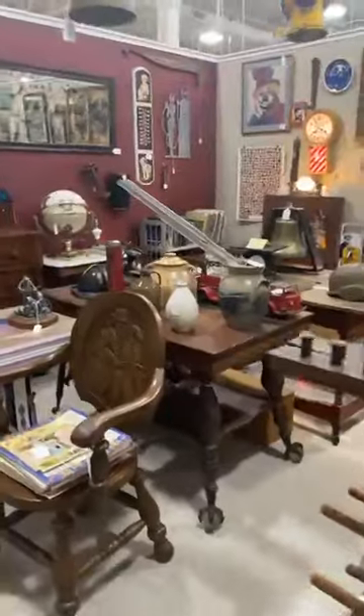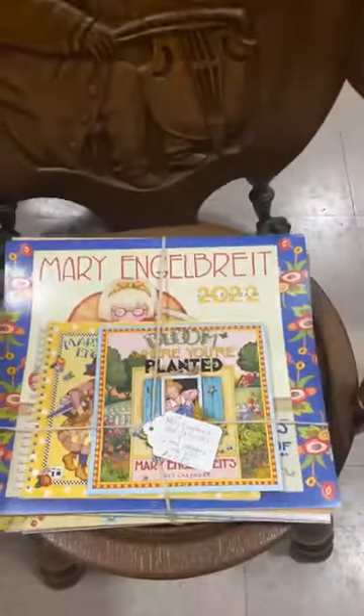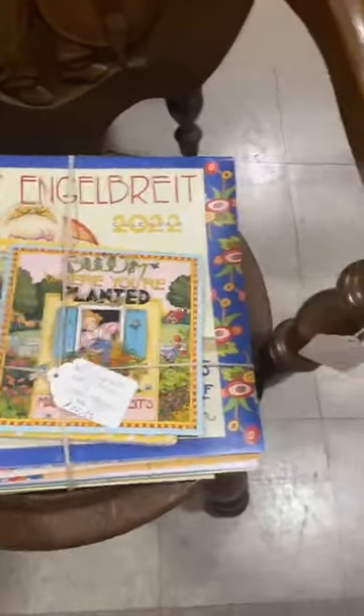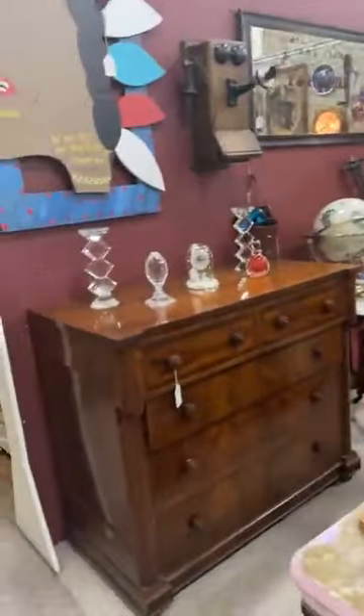I woke up with a terrible headache so I did take some medicine. Hopefully that'll help. Look at these Mary Engelbreit calendars, you guys — how cute! You know who would love these? Chris Hunter. Oh my word. I may have to get these. Ronnie, can we put these in my buggy? I'm gonna get those — I can use them as giveaways. Chris Hunter will have a fit.